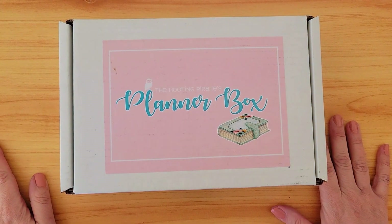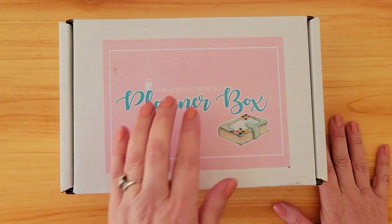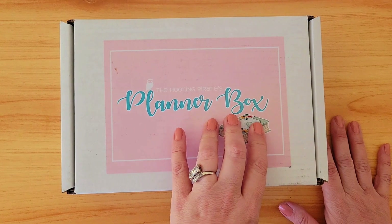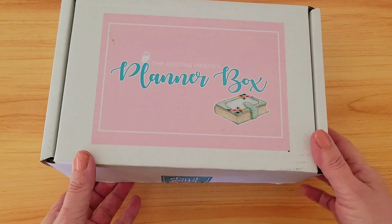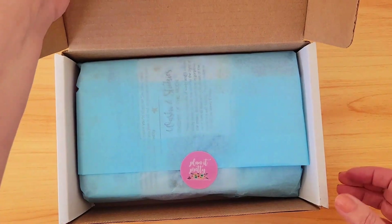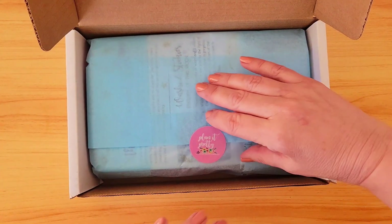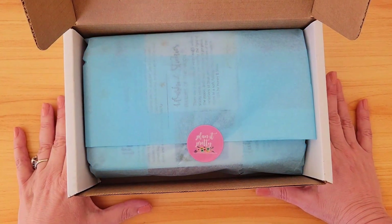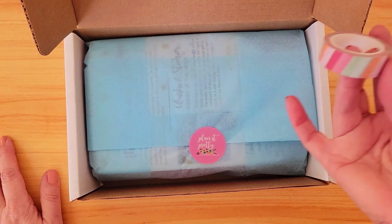Today we're going to be unboxing the one planner subscription I do have remaining — it's from the Hooting Pirate, her planner box. Part of why I've kept this: I love Kara and I love the Hooting Pirate. I find her inspirational. But also it's every other month, so it's not a monthly commitment. I've really been working at saving money and cutting back, so this is one luxury I'm allowing myself.